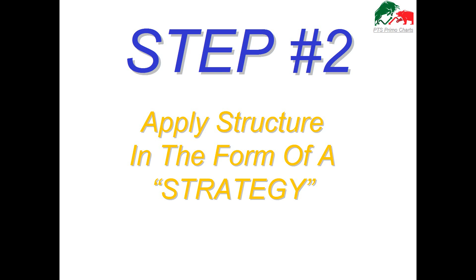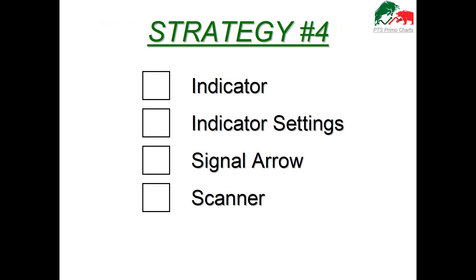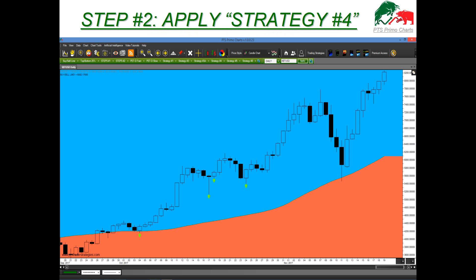Step two: we want to apply structure in the form of a strategy. Even though the blue and red zones are great for knowing which side of the market to be on, we still need structure — we're not just buying blindly at the market. We need to buy at the most opportune moments. We have two best strategies: strategy number four and strategy number five. Go to the green strategy tab, click on strategy four, and in the drop-down menu hit the signal arrow tab to see buy signals appear — all opportune places to buy Bitcoin.